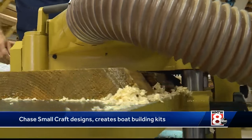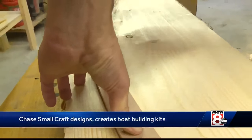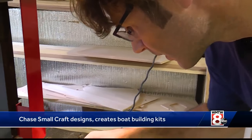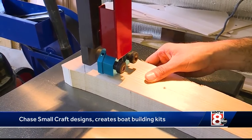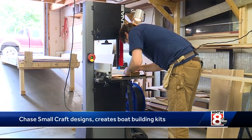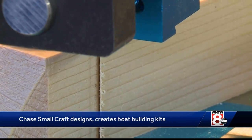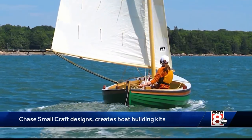Bridging his passion for building fine boats with a talent for teaching, Clint Chase is happy to know many more boaters are discovering that same connection he found years ago. I enjoy the process of perfecting these designs, building them here, but then helping others find the joy that comes from building their own boat and putting it in the water and taking it for a ride.